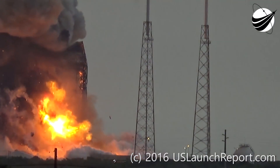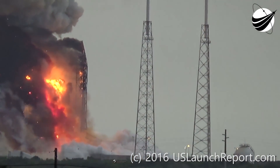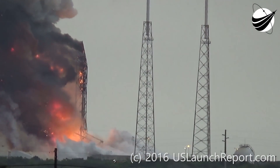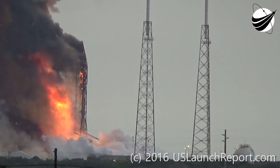There are secondary explosions that continue to happen for some time. It's very clear from this footage that they will not be rebuilding this pad anytime soon, and it will be closed for investigation. They will no doubt be fast-tracking Launch Complex 39A to get it operational.